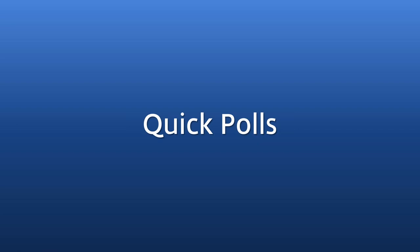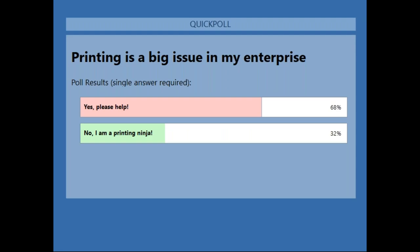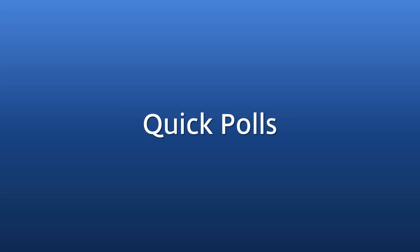The first poll: 'Printing is a big issue in my enterprise today.' After a few seconds of voting, a good chunk says yes, printing is an issue in the enterprise today, and a small percentage say they're a printing ninja — good for them. If you're in Citrix, you've probably mastered the domain of Citrix printing. It's good to hear that people are still having printing issues, because ThinPrint can definitely help with those.